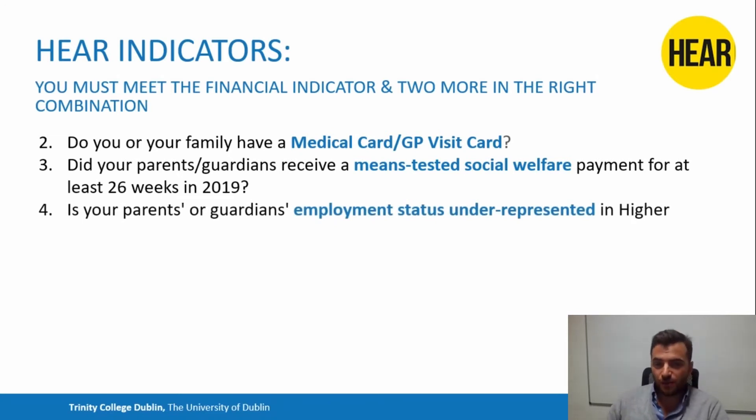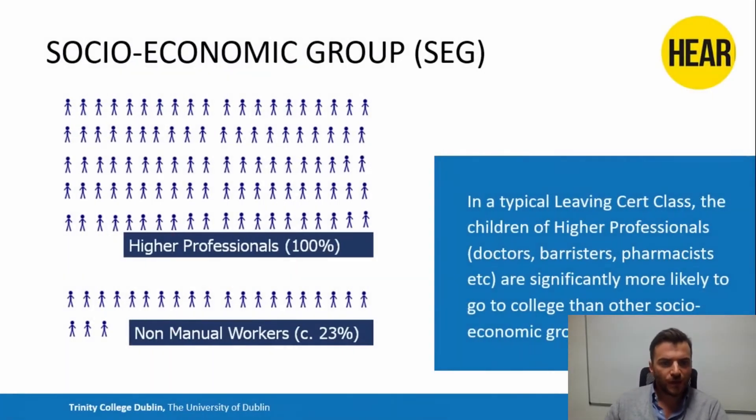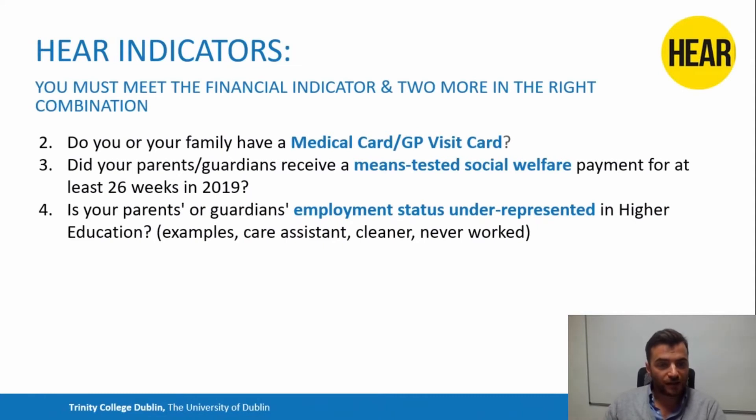Another indicator is whether your parents' or guardians' employment status is underrepresented in higher education. If you look at socio-economic groups based on people's jobs, the children of higher professionals — like doctors, barristers, pharmacists — are significantly more likely to go to college than other socio-economic groups, for example non-manual workers. The scheme tries to make access easier for people who are not in that higher professional group. An example would be a care assistant, cleaner, or if your parents were unemployed — you might qualify under this indicator.